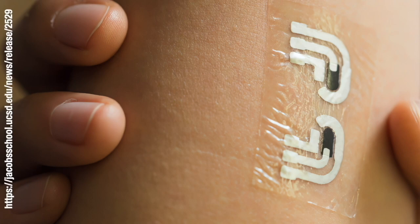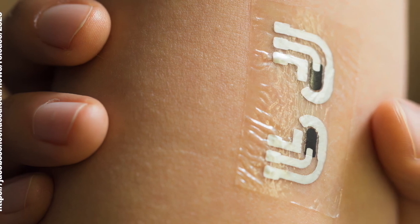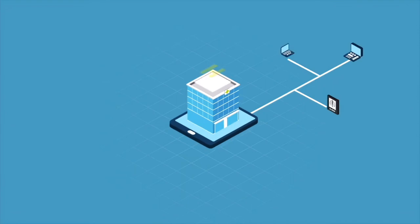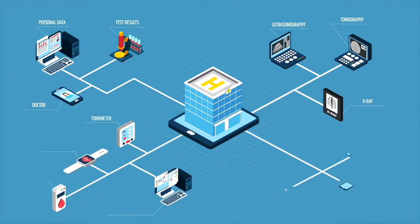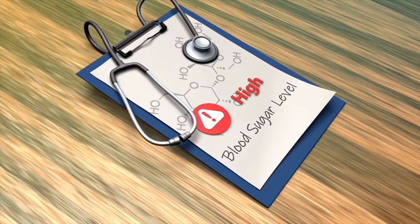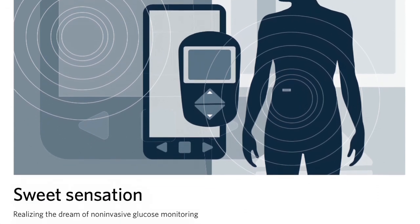Traditional finger-prick testing only gives diabetics snapshots of their blood glucose rather than continuous readings. Non-invasive continuous glucose recorders could provide patients with instantaneous readings on which they can act, and could also provide healthcare professionals with weekly summaries detailing how often their patient has remained within the desired blood glucose range. By guiding treatment using time-in-range continuous glucose data, clinicians can obtain a much more accurate outcome measure of how their patient is managing their blood glucose levels.